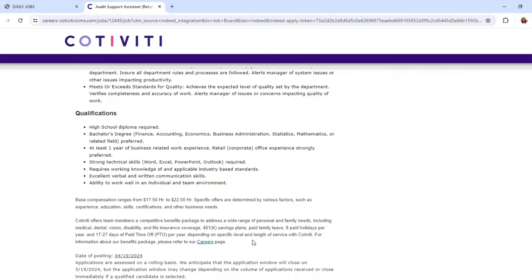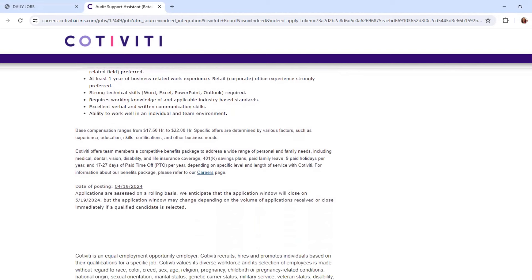The pay ranges from $17.50 up to $22, and they do have benefits. This was posted on April 19th. Applications are assessed on a rolling basis and the application window will close on May 19th.